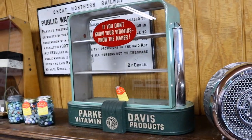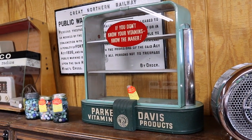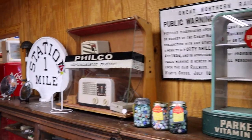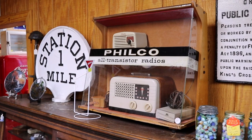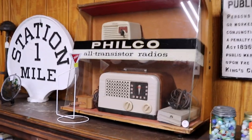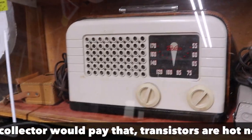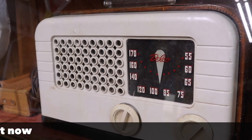This is an old countertop vitamin display from a drugstore from about 1940. If you don't know your vitamins, know the maker: Park Davis Vitamin Products — very Art Deco. And then this is a great 50s display for Philco transistor radios. I've had the pleasure of buying some of these old displays from this store — he really gets neat stuff. This one's a little over my budget at $390, but it is really cool. And there is the neat old Delco radio — AC Delco ended up being the music source for General Motors cars, so that may be a familiar name to a lot of you.